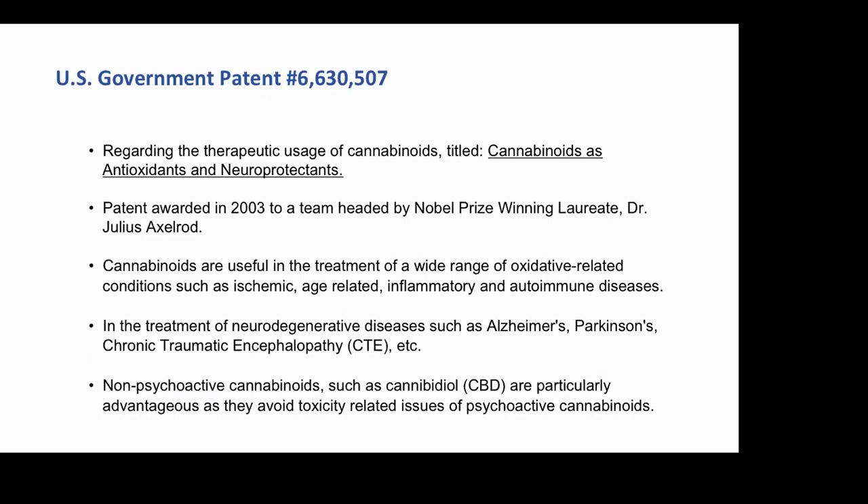Hemp is the most potent anti-inflammatory on the face of the planet. This US patent also lists Alzheimer's, Parkinson's, and CTE — concussions. If I had kids playing high school or college football, there's no question they would be taking phytocannabinoids to give themselves a second helmet to fight off the ravages of CTE. CBD is particularly advantageous to avoid anxiety-related issues — you hear so much today about kids in high school under enormous stress and anxiety.